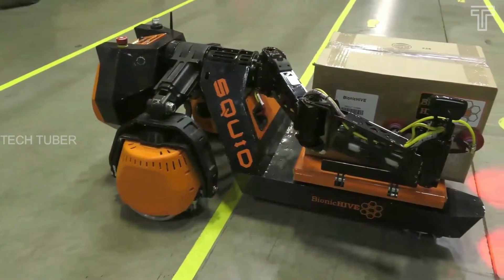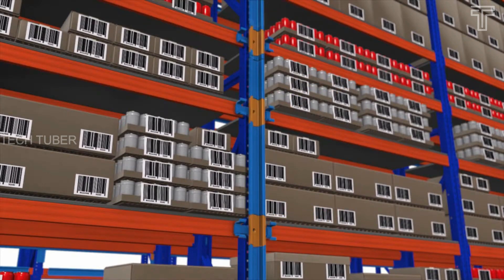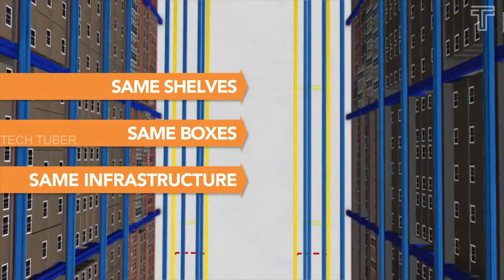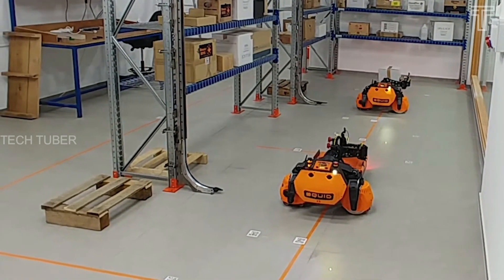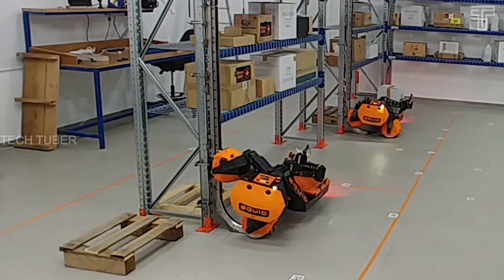Bionic Hive Squid Robot. Bionic Hive's robotic technologies turn any warehouse or logistics center into a fully automated facility from receiving to shipping. The company's Squid technologies retrofit any current warehouse using the same pre-existing boxes, shelving, and operational model. The robots can move vertically and horizontally along pallet racks, eliminating the need for warehouse staff to risk their safety atop ladders and lifters.